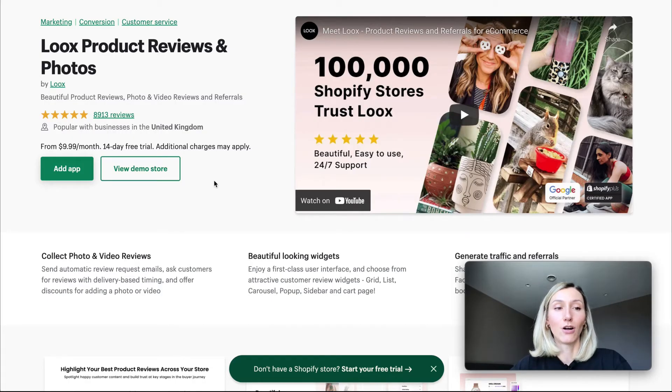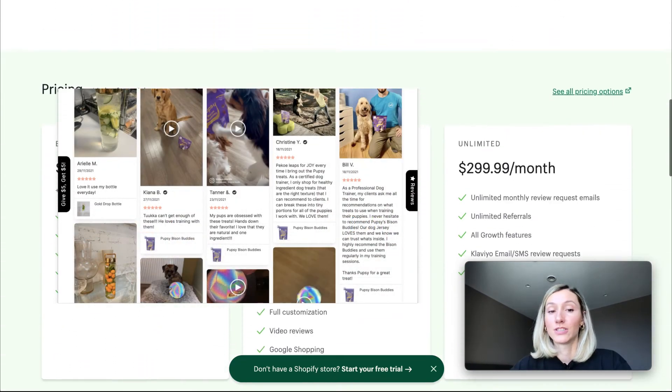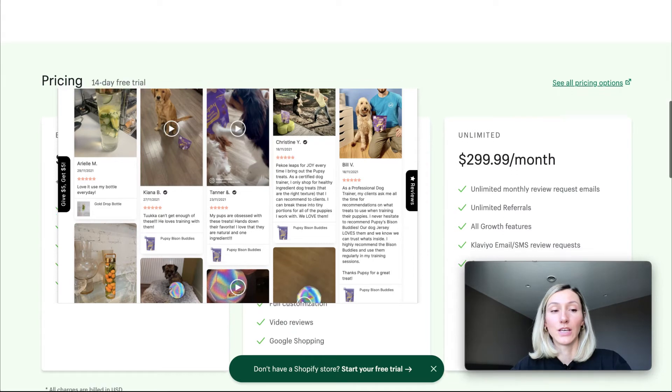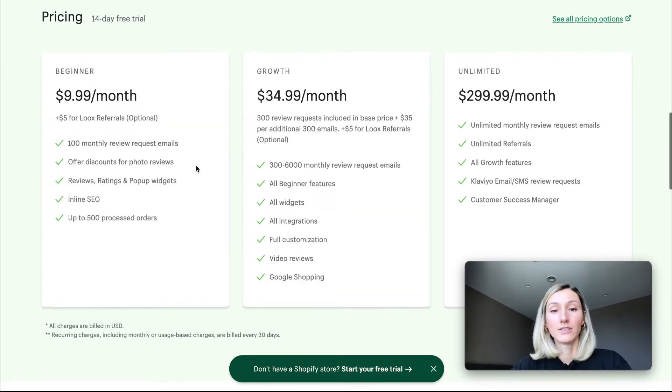The first application is called Looks — product reviews and photos. This application has a lot of five-star reviews and a 14-day free trial, which is great just to see if this application will work for a store, and it has three pricing plans to choose from.